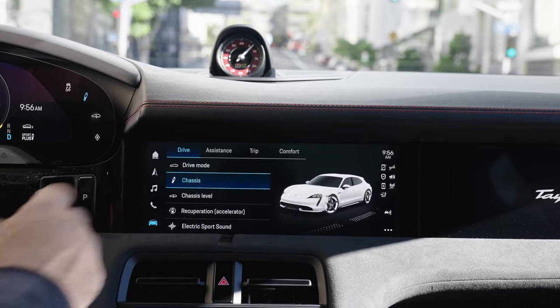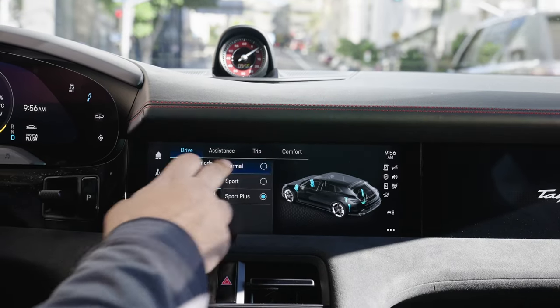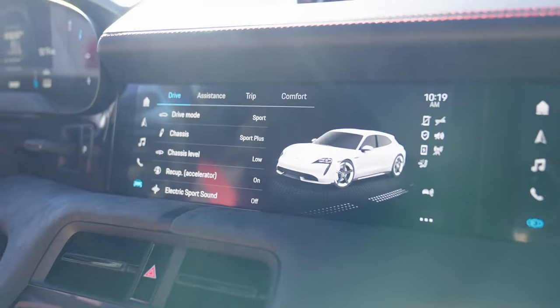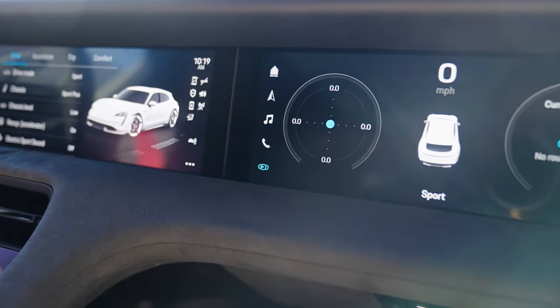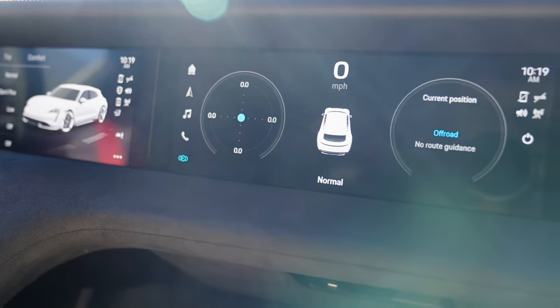You can turn the noise on or off in different modes. There are different driving modes, and when you put it in Sport or Sport Plus the noise automatically comes on. They've tuned the noise specifically for the GTS spec car, so it's louder and sportier. I think that's kind of fun.